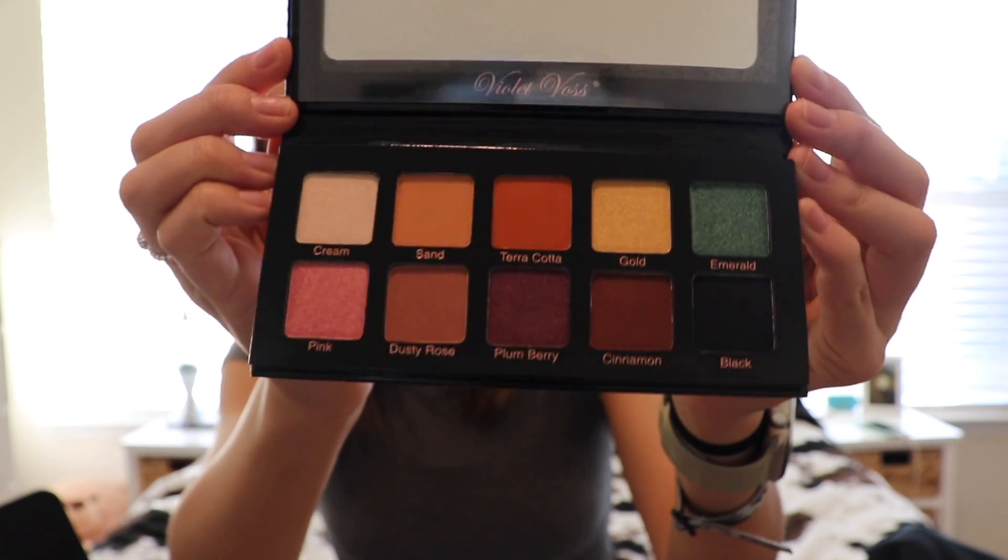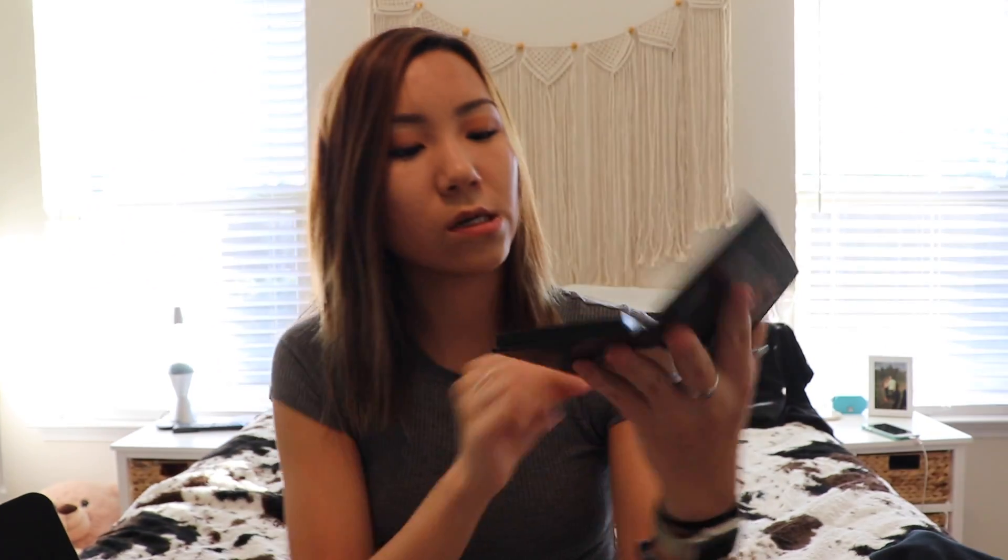I also got the Violet Voss Essentials Pro Series Eyeshadow Palette. This retails for $29. I wear the same orange color eyeshadow on my lid all the time, so I will try this out because there are like two orange shades in there.